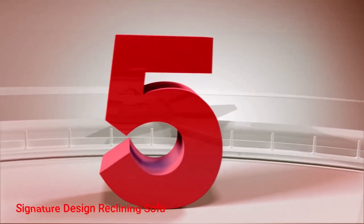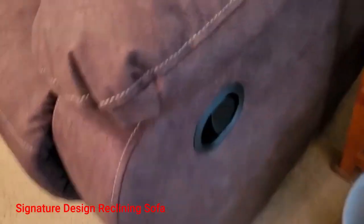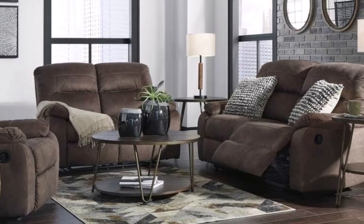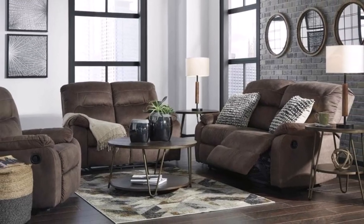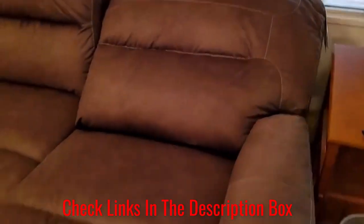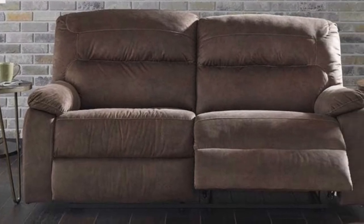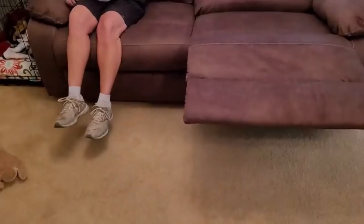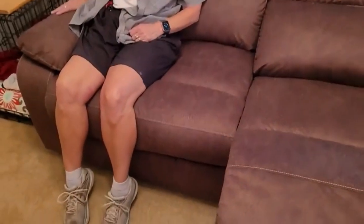Number 5: Signature Design Reclining Sofa. The Signature Design Reclining Sofa is an ideal choice when looking for luxurious family room furniture. It comes in a sophisticated coffee brown shade that will complement a modern living space. With its spacious measurements, this sofa will fit three comfortably and provide maximum comfort for everyone. Each recliner is designed for optimum comfort and convenience. Wrapped in a polyester-polyurethane blend, the sofa cushion has high-resilience foam that offers superior comfort and pulls out for easy access to the reclining motion.